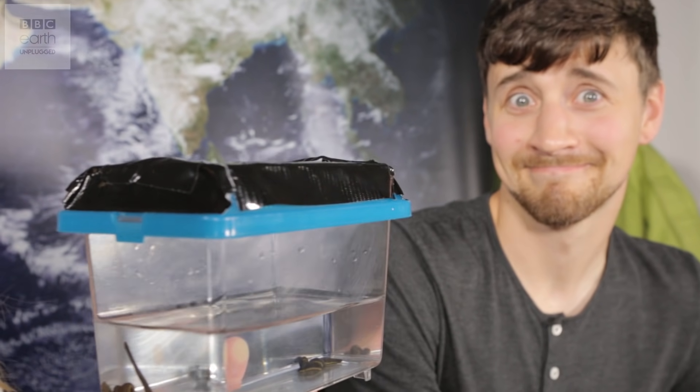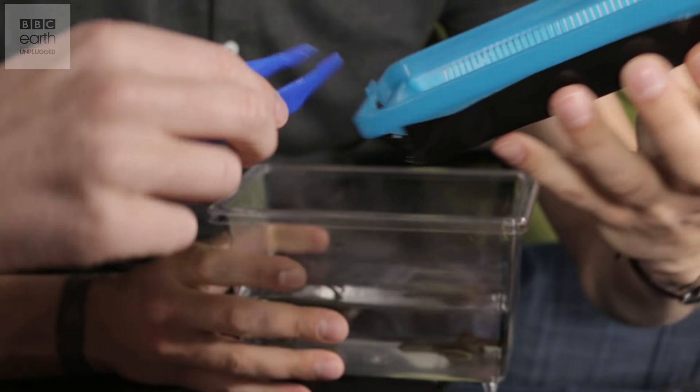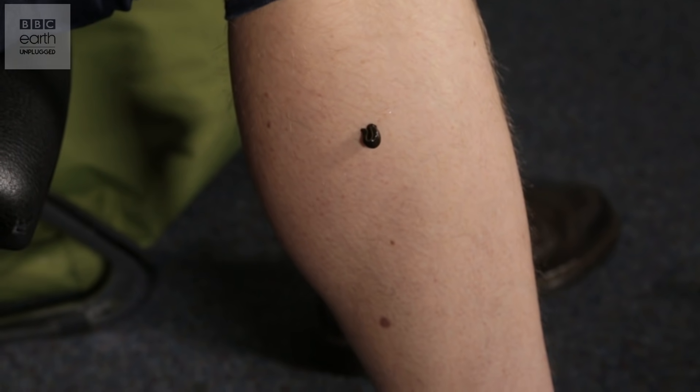Joe's been helping us make Earth Unplugged videos and he's very kindly agreed to give me some moral support on this one. Oh, it's swimming — did you see that? Here you go, Joe — you take five and I'll take five. Are you scared? I'm really nervous. Oh my goodness, this is weird.